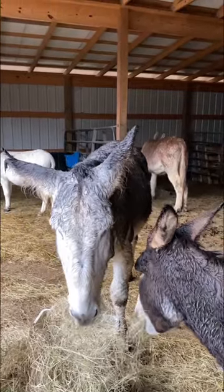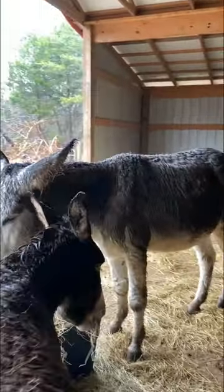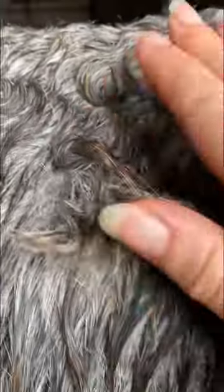And if you've had donkeys for a while, you know that in the spring they will blow that coat out all over the place. Look how wet he is — it's just crazy. But if I open up his coat here, he is perfectly dry.